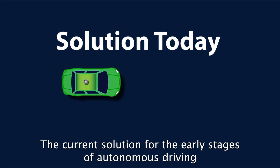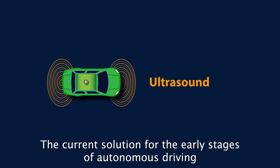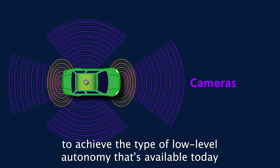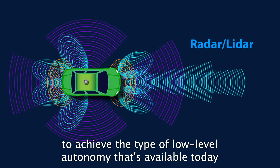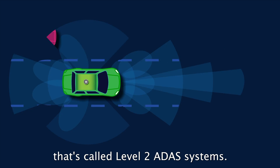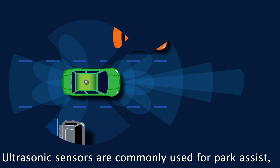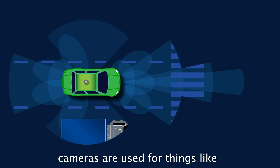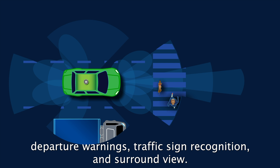The current solution for the early stages of autonomous driving uses several different types of sensors to achieve the type of low-level autonomy available today, called Level 2 ADAS systems. Ultrasonic sensors are commonly used for park assist. Cameras are used for things like departure warnings, traffic sign recognition, and surround view.